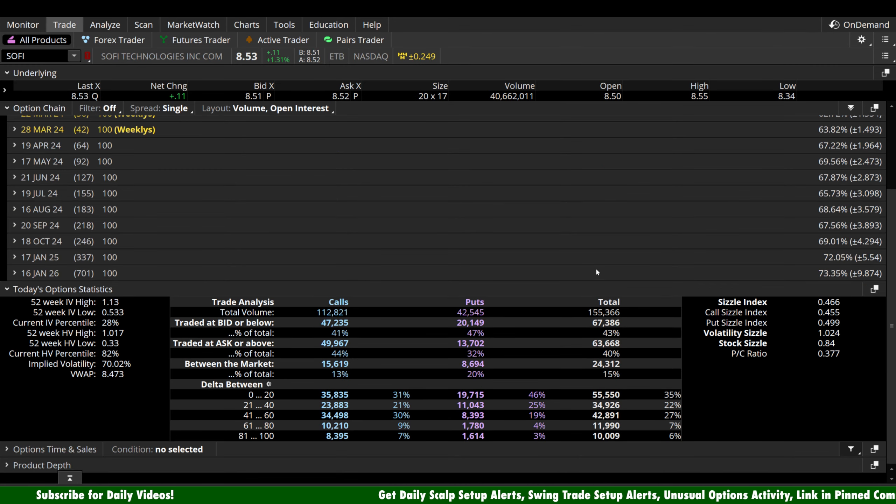Let's look at the options bias. 155,000 total contracts traded today — a pretty good sample size. 112,000 calls versus 42,000 puts — that's a heavy call bias on SoFi. In the short-term speculator range, the 0 to 20 delta: 35,000 calls versus 19,000 puts. Looking at every other delta range — mid-term and long-term — all of them are leaning to the call side today. Understand, though, risk management is number one. Those traders can absolutely be wrong and oftentimes are. Stay in the game, manage your risk — it's never worth one trade.